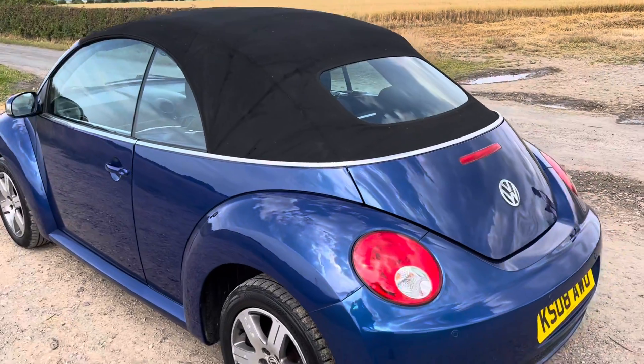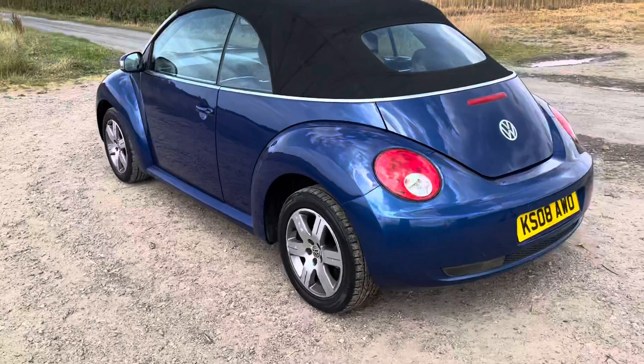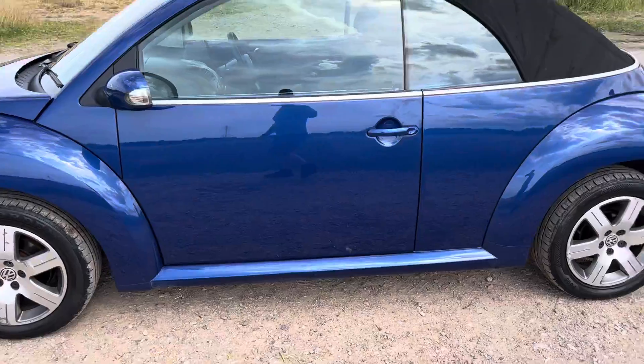It's a convertible as well, and the roof works perfectly. It's just had a fresh timing belt and water pump change, an oil service and filter. I believe it's had an MOT as well, which is great.